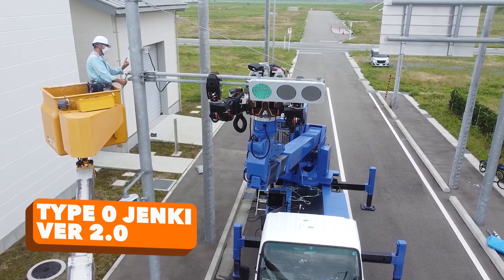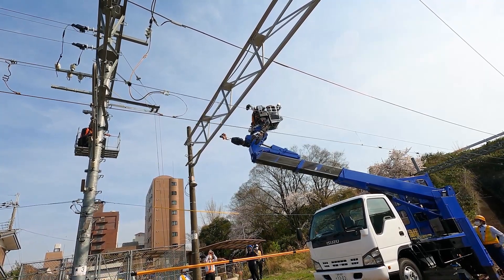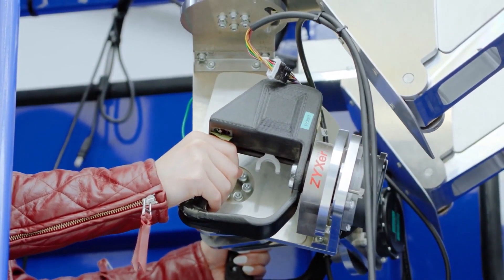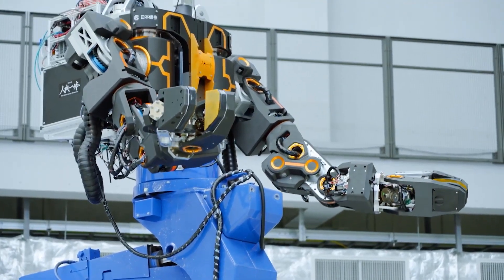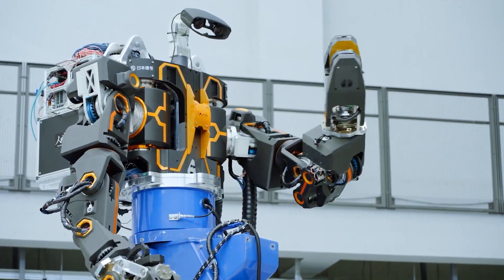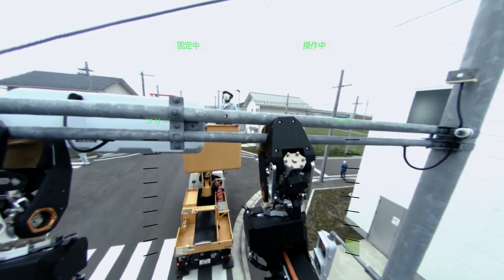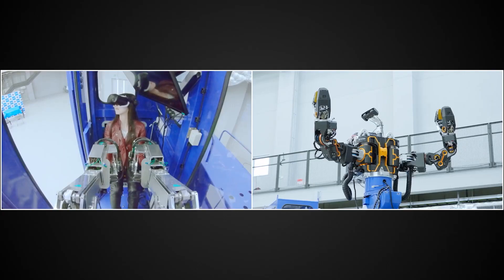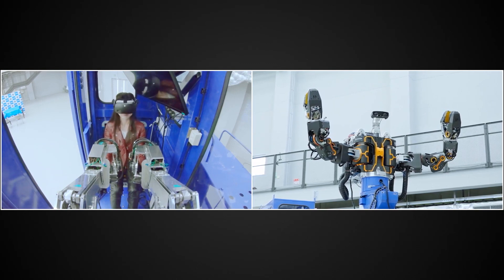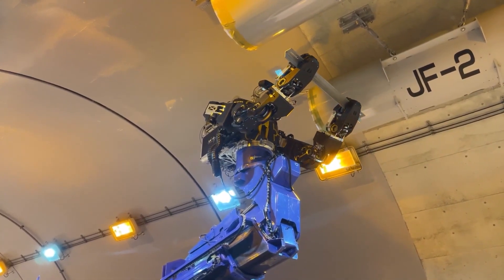Embarking on the Railroad Robotics Odyssey. Venturing eastward to Japan, our voyage through scientific ingenuity unveils the captivating Railroad Robot, a humanoid marvel operating at the vanguard of innovation. The nexus of this technological marvel is a human operator equipped with a virtual reality headset. Intuitive synergy materialises as the robot mirrors the operator's head movements, while proprietary controllers regulate the grip strength exerted by the robotic hands.